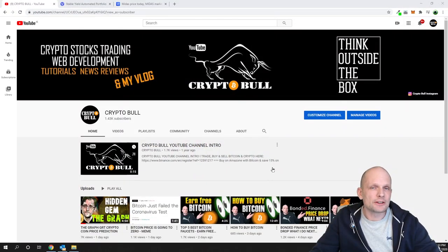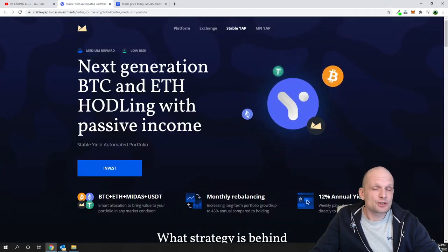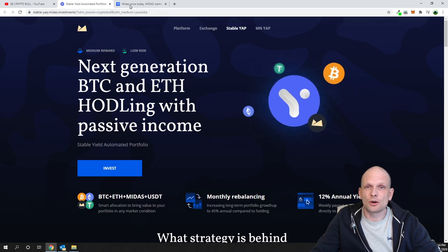Hello guys and welcome to CryptoBull. In this video I'm going to review another interesting project for anyone who is interested in risk-free investment. This is the industry-leading investment project Midas, and this project also has their own coin.